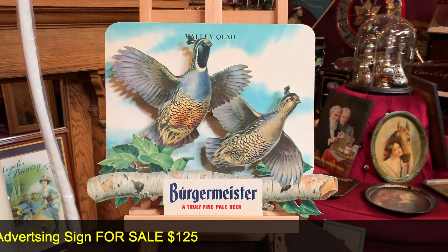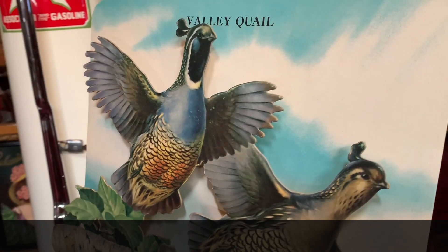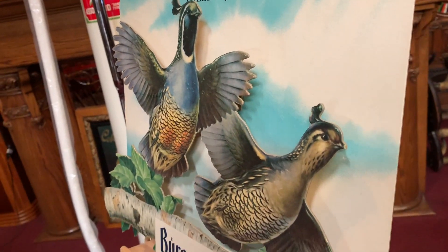So this is another cool pop-out cardboard ad that we have. To the side, you can see that the quails are sticking up. It's really, really cool.